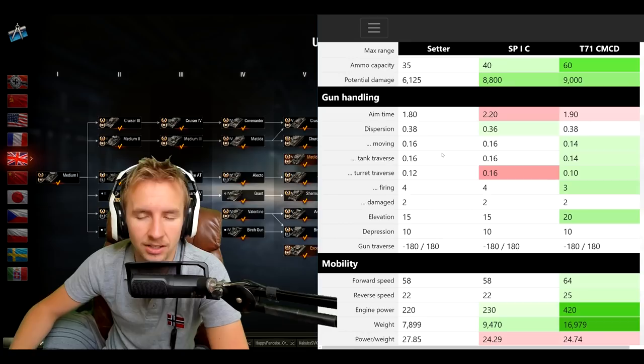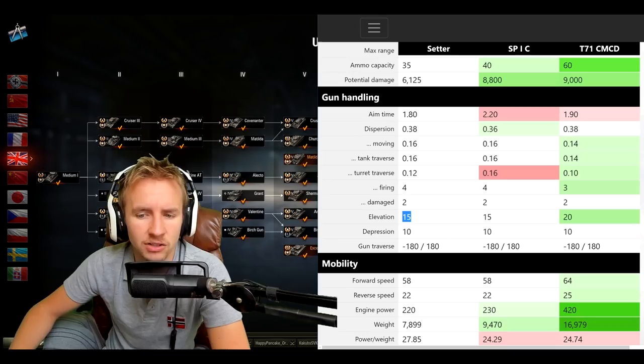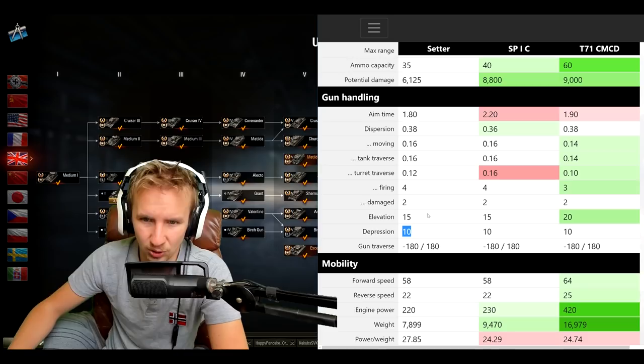Moving on to gun handling — it's definitely not bad news. Combined with vertical stabilizers, gun handling isn't horrific, and the 1.8-second aim time means you can quickly engage targets. It's just a shame that when you do engage you're not doing much damage and the rate of fire means you can't follow up with a second shot. One really nice feature is the gun elevation of 15 degrees and depression of 10 degrees — this tank is very flexible on a ridge line.